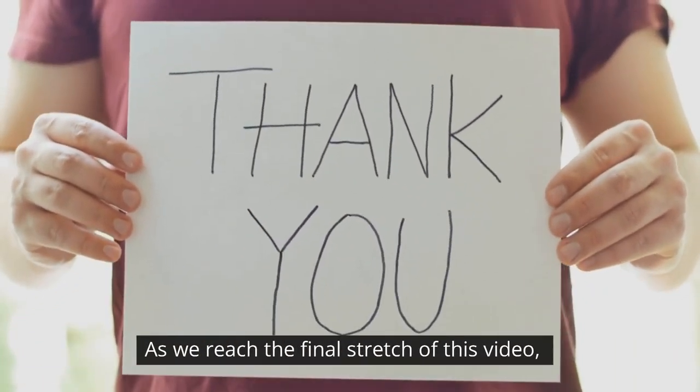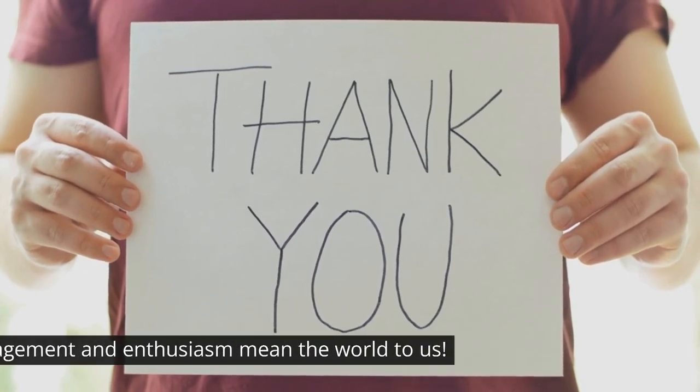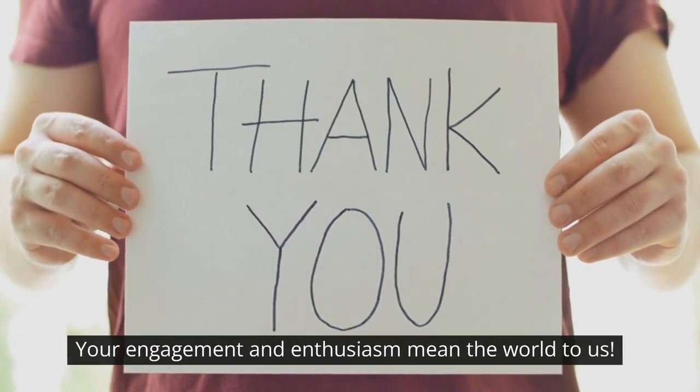As we reach the final stretch of this video, I want to take a moment to thank each and every one of you for your support. Your engagement and enthusiasm mean the world to us.